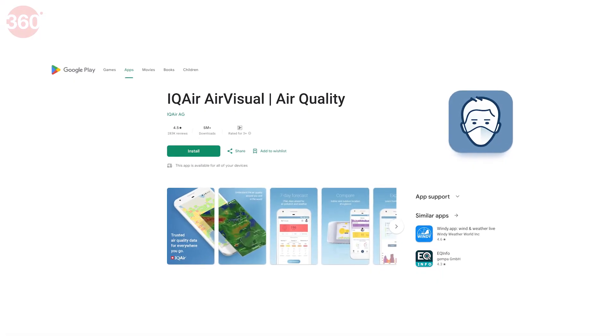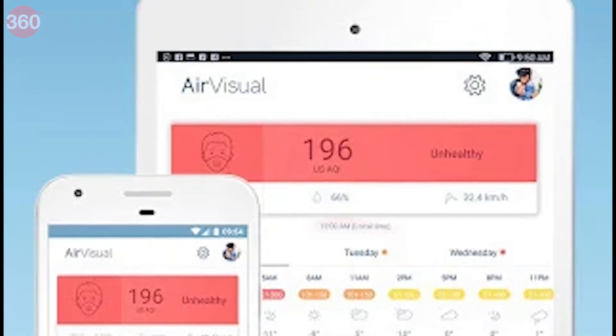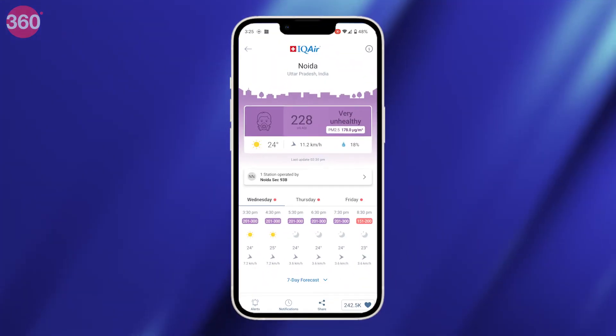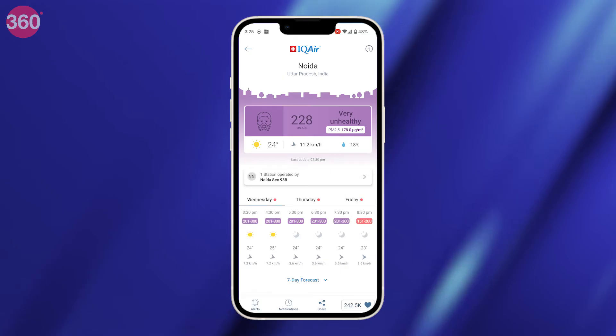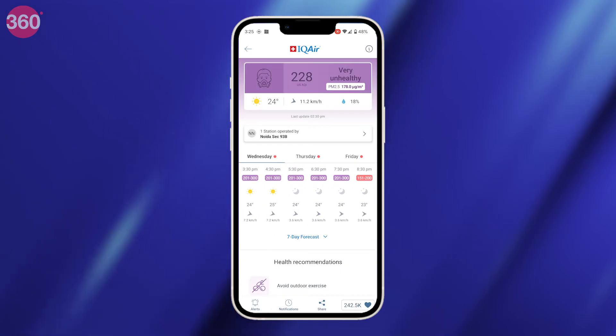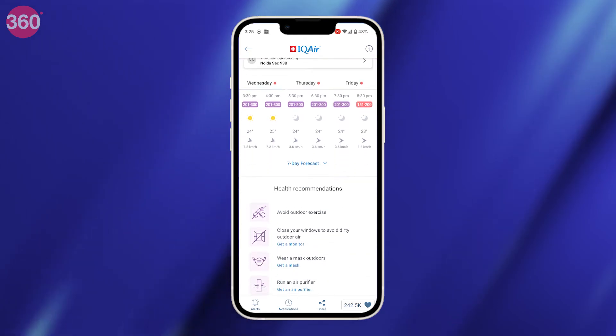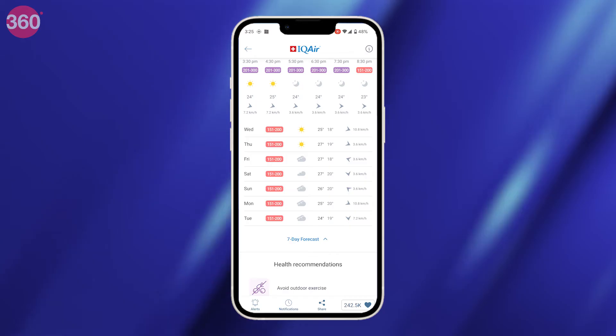The app is available on Google Play Store and App Store. It is compatible with phones, tablets and smartwatches. It claims to provide detailed figures on key pollutants and air quality index for over 5 lakh locations. Apart from showcasing real-time air quality data, it provides you with air pollution and weather forecasts for up to 7 days in advance, helping you make your outdoor plans accordingly.